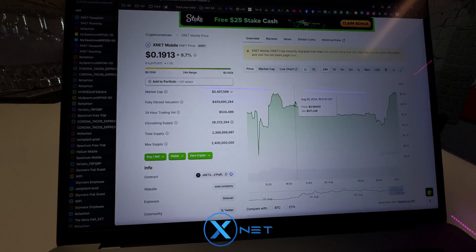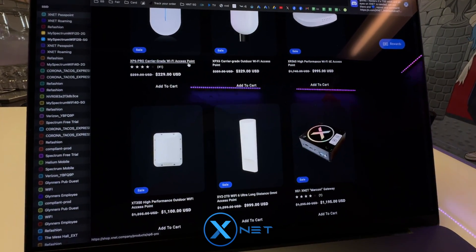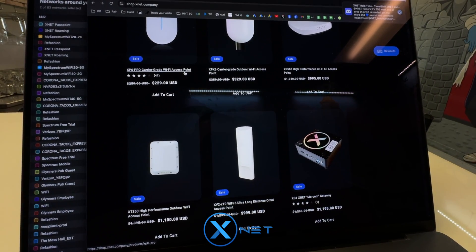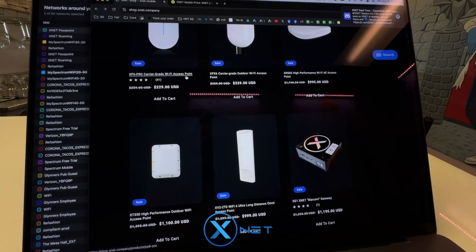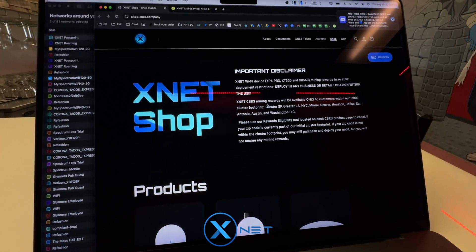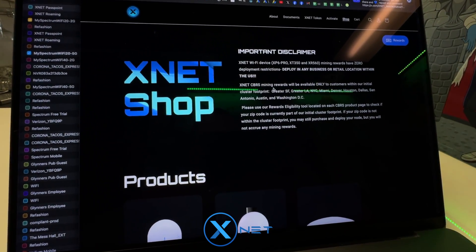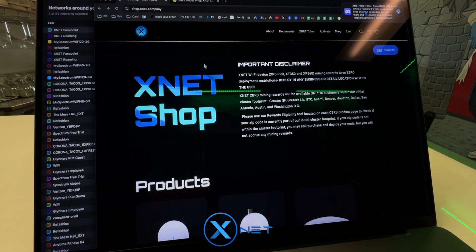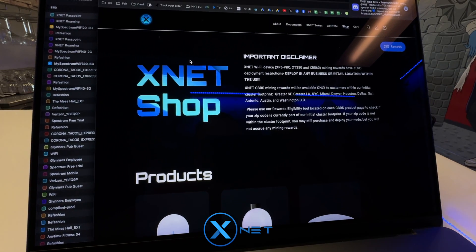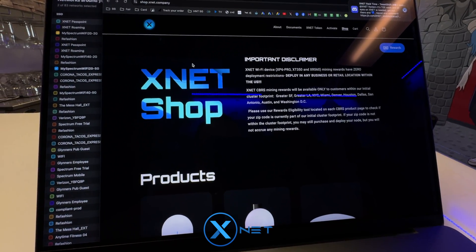If you want more information about XNet, please visit their website at xnet.company, or their social or Discord channels to learn more. I will link everything in the description box below. Also, if you want to see a video of my XNet install, please check out my YouTube video. This is something cool and something new — it's something that cellular companies are going to start doing pretty soon. We've got another big chance of getting into the crypto market with other carriers. I hope you liked this video and I'll catch you in the next one. Bye.